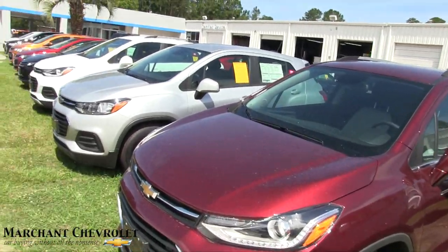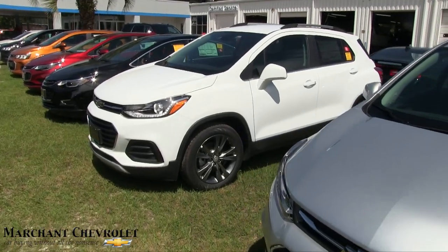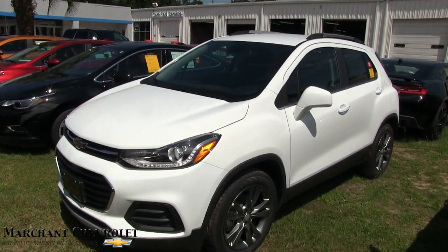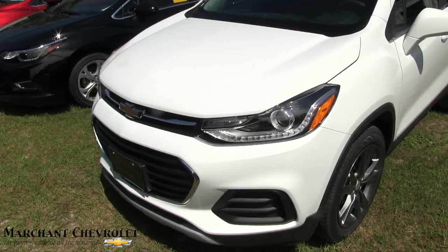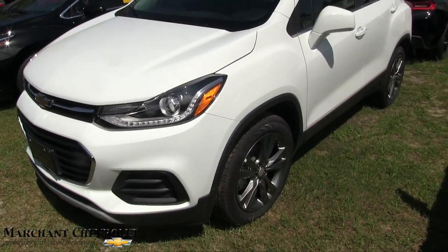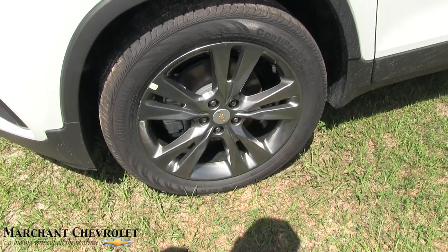The one that really caught my eye was this white one down here. It's got these sporty wheels on it — what a sporty little CUV. I mean it's small but it's sporty, and Chevy just does a great job on these vehicles with good-looking alloy wheels and Continental tires.